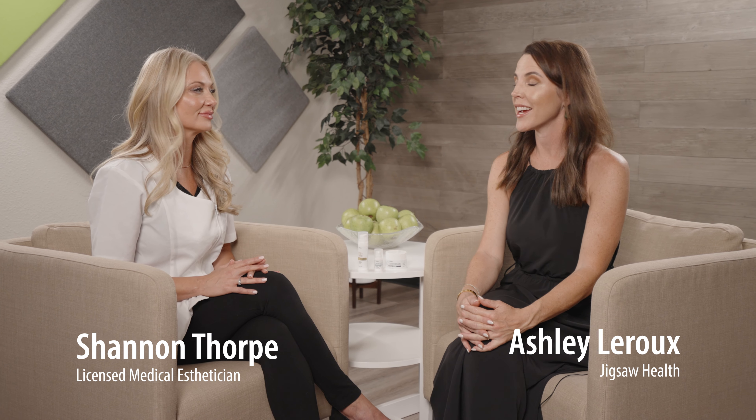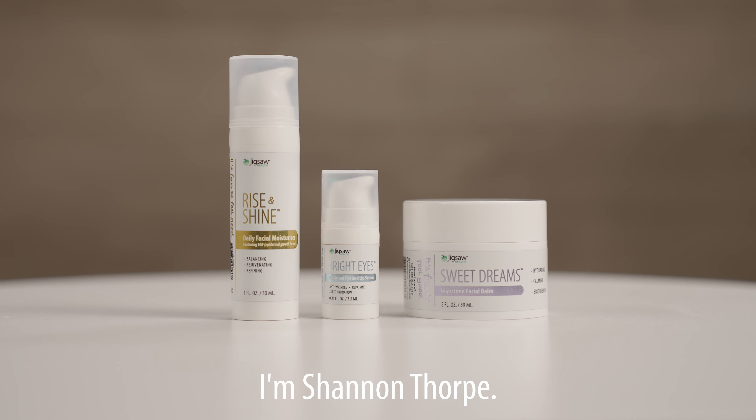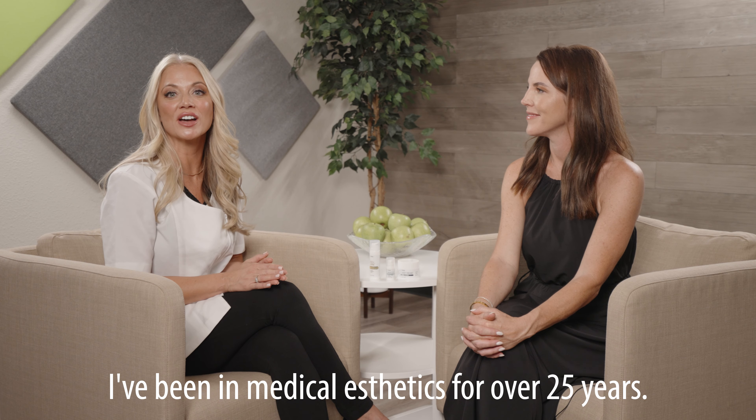Hi, I'm Ashley LaRue, and today I'm here with the lovely Shannon Thorpe, medical esthetician and formulator of the new Jigsaw Health skincare line. I'm Shannon Thorpe. I've been in medical aesthetics for over 25 years.